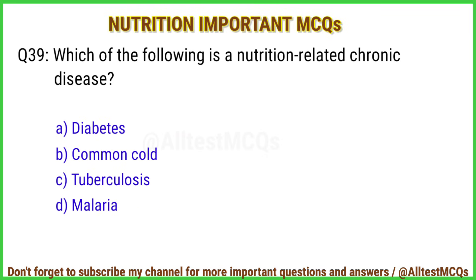Q39. Which of the following is a nutrition-related chronic disease? Right answer is option A: Diabetes.